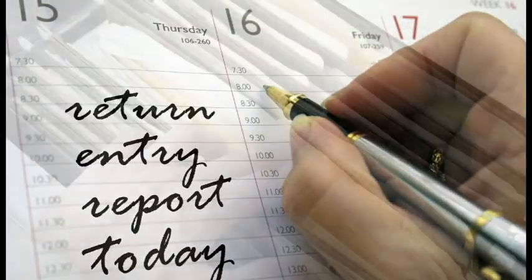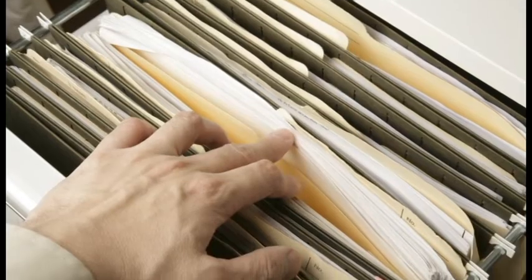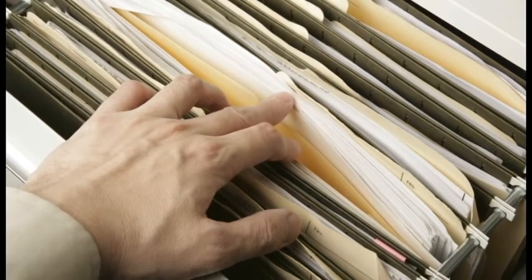Once you have finished checking the report, initial each page, sign it and return a copy to the property owner or manager. It is best to keep a copy of what you have returned along with all your other important tenancy paperwork.